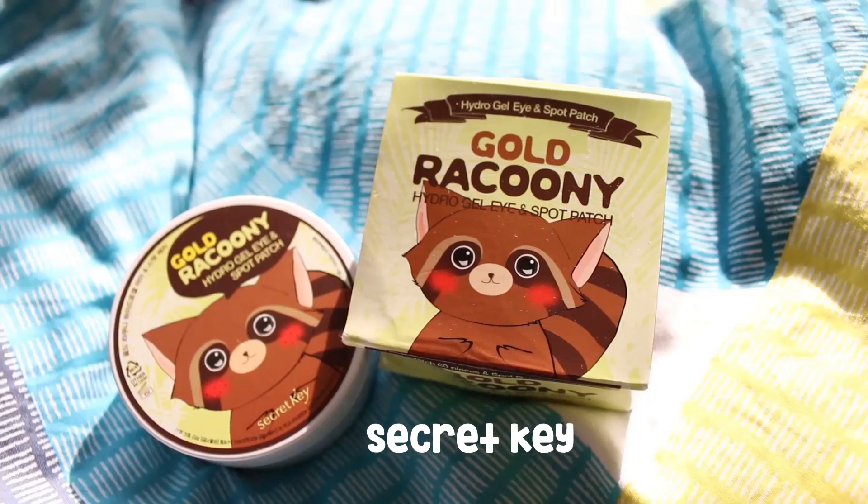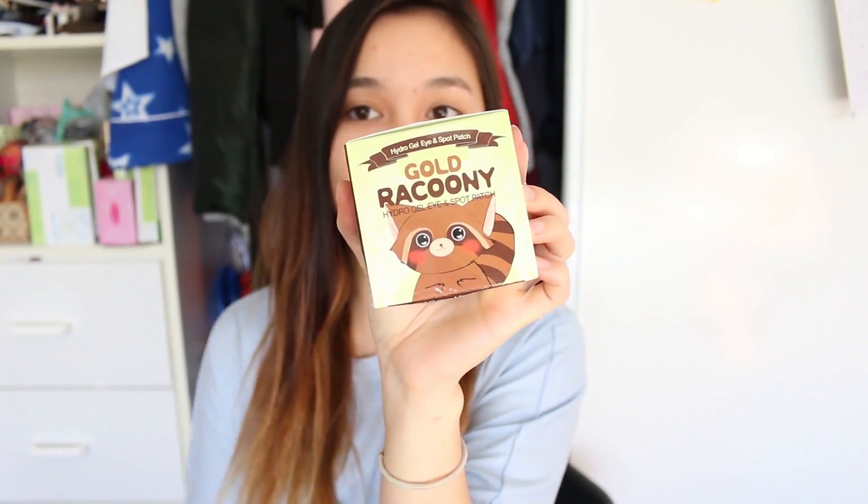The next product I wanted to focus on was the Gold Raccoon Hydrogel Iron Spot Patch from the brand Secret Key. It looks like this and it's really cute because it has a little cartoon raccoon on the packaging. I was scrolling online and found a bunch of masks and spot patches. This is a great solution because it gives you about 60 patches held in the container, so you can use them any time your eyes are feeling dry and they don't run out easily. They've got two eye patches and also spot patches in the middle. I'm going to put two on right now. I really like these because they are very cooling on the eyes, so if your eyes are feeling strained, tired, or dry, it's great to apply them under the eye. They'll get rid of puffy eye bags and leave you feeling more awake.